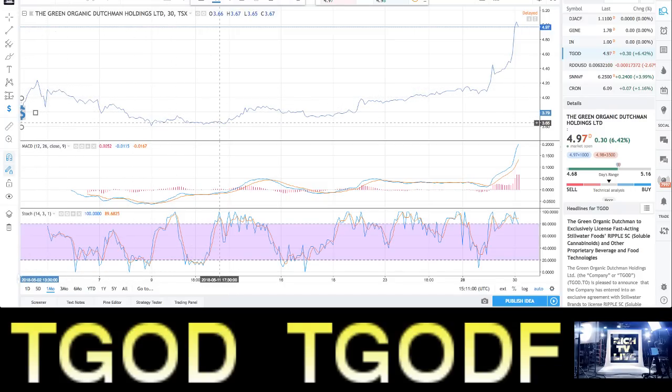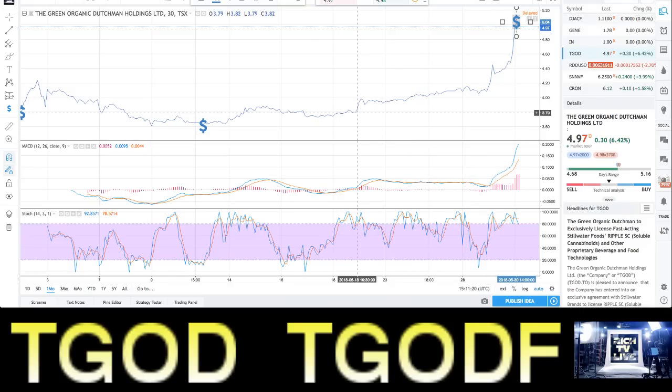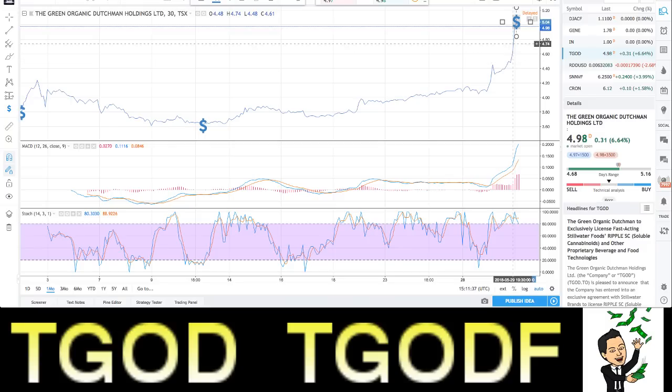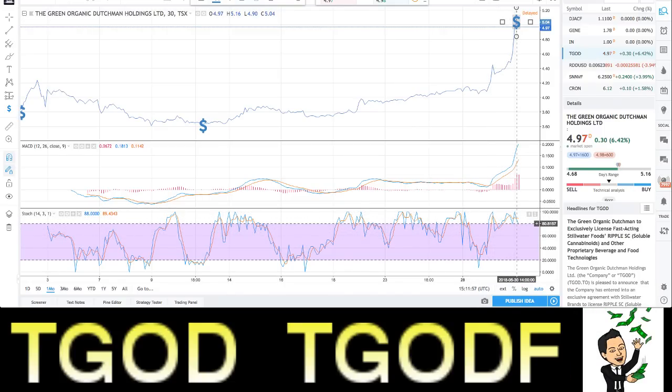The bottom was three sixty-one, and today it broke all resistance, went all the way past five dollars. It's come back a little bit, now at four ninety-seven, up six point four two percent. You need to put this company on your watch list. Look at the MACD — it's shooting right up, the blue line pointing up, the orange line pointing up. Look at the Bollinger Band shooting right up — unbelievable movement. The stochastic came down and then started to climb aggressively.